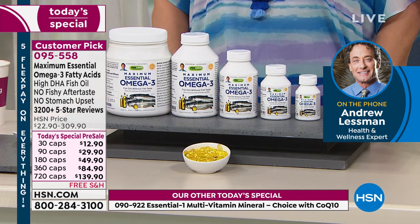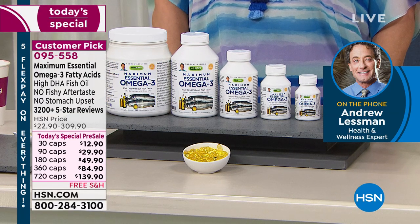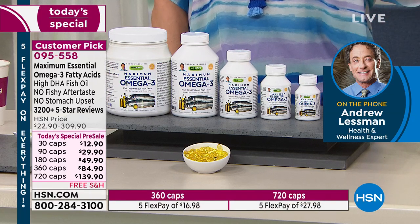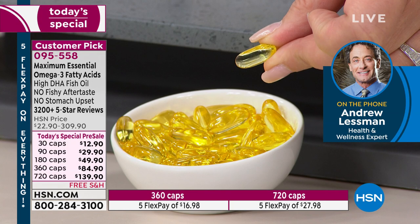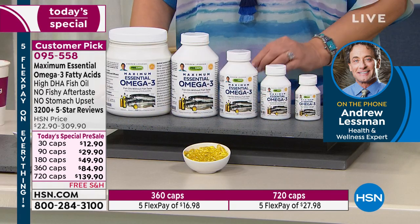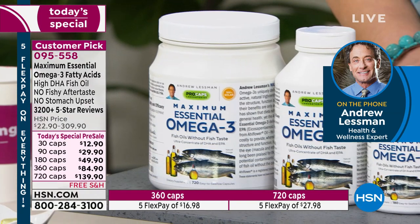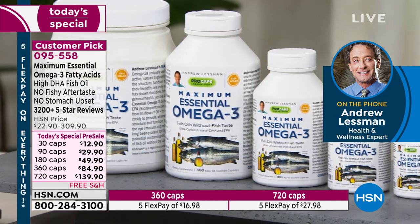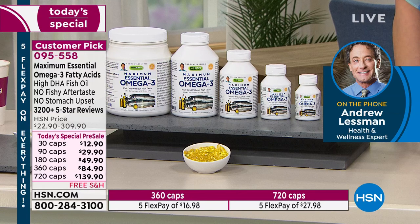We're going to talk about Essential One in a moment, but there's something Omega-3s share with our Essential One multivitamin. Most people don't realize: vitamins and minerals are essential — we can't make them, or we suffer the consequences if we don't get them. Omega-3s are the same. We can't make them, and if we don't get them — which sadly most Americans don't because of the nature of our diet — we suffer the consequences. And your eyes are even higher in Omega-3 concentration than your brain.